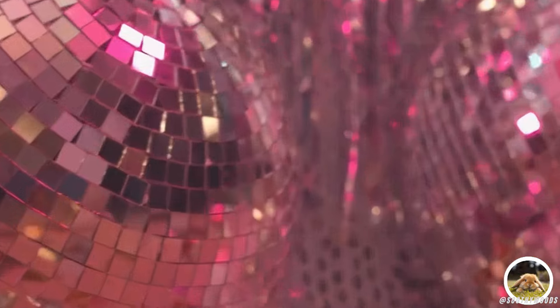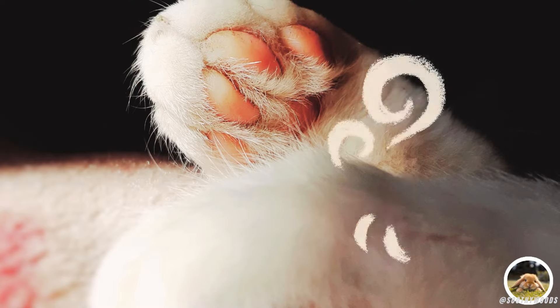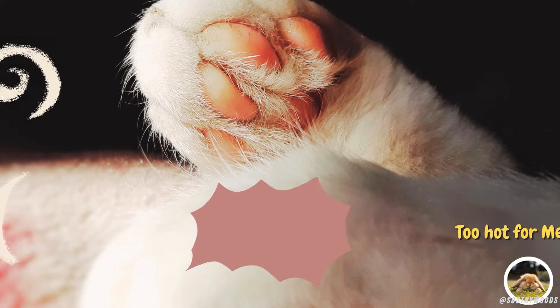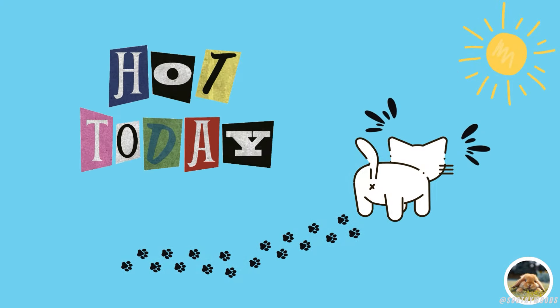And what about sweaty cat feet? It may surprise you to learn that cats do sweat through their paws, but don't worry, they still smell delightful. Cats only sweat through their paws because they have a limited number of sweat glands, which are primarily located in their paw pads. These sweat glands help them regulate their body temperature, especially during hot weather or moments of stress.